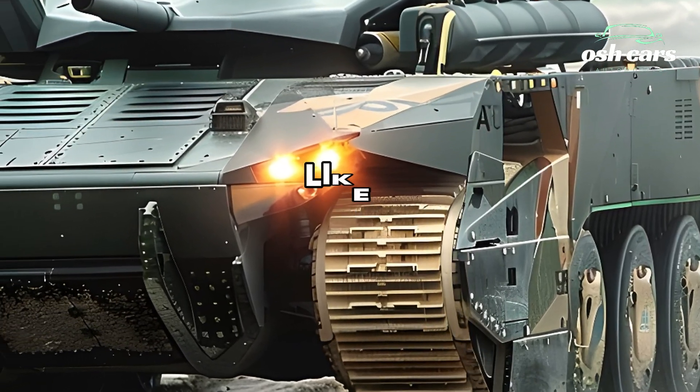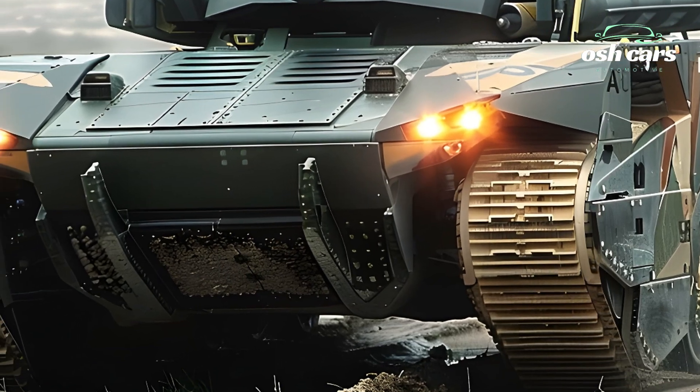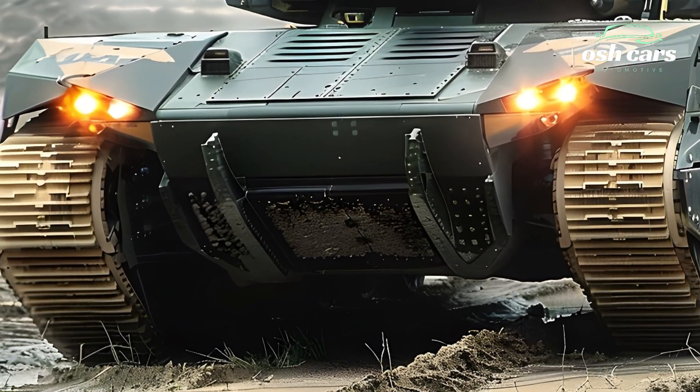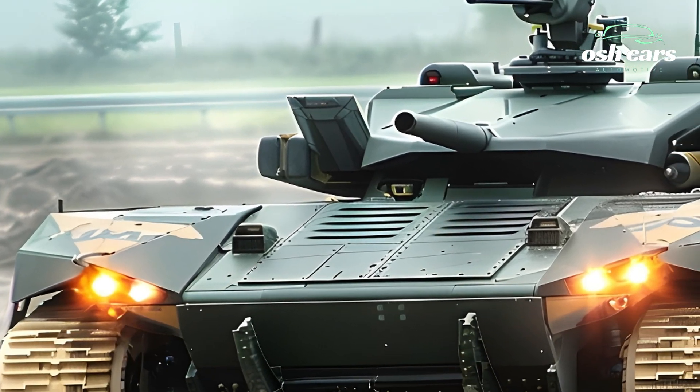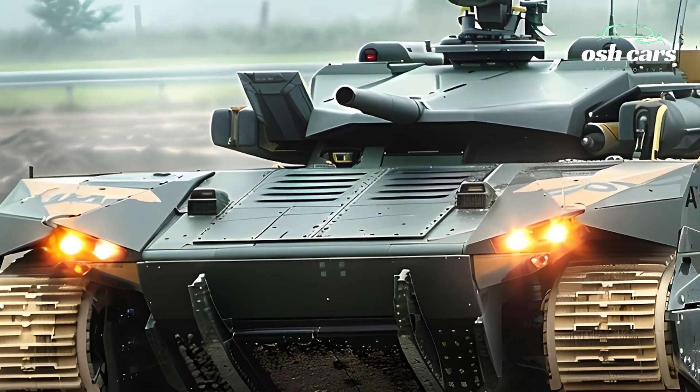As an evolution of the renowned Leclerc series, this new iteration introduces enhancements that ensure its status as a formidable powerhouse, capable of dominating modern combat scenarios with unmatched precision and agility.